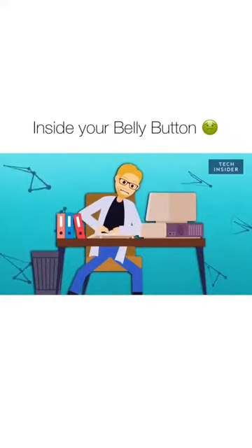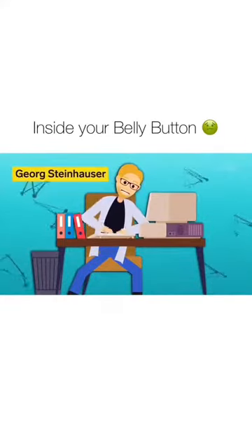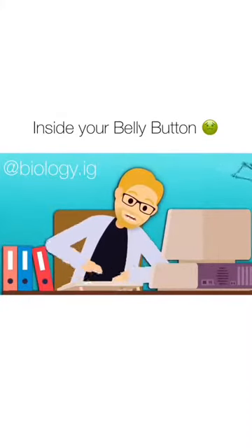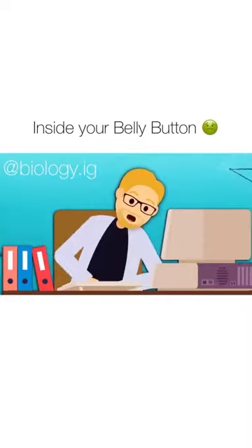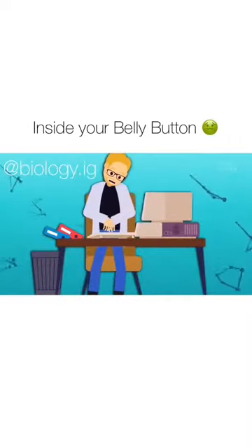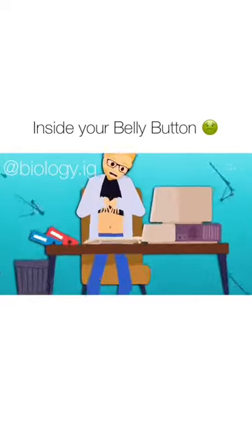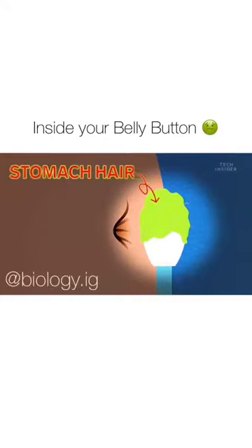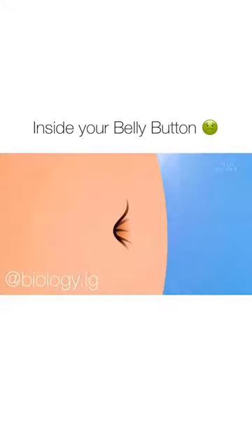Near the turn of this century, scientist Georg Steinhauser had a problem. He was fascinated by the question: why do some belly buttons collect more lint than others? But no one knew the answer. So for three years, he collected his own belly button lint to find out. And after interviewing friends and analyzing 503 of his own samples, Steinhauser discovered the culprit — stomach hair. It scratches off tiny t-shirt fibers and directs them towards the belly button.